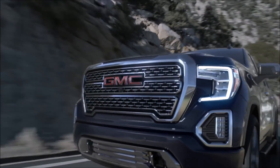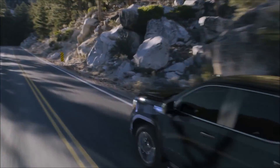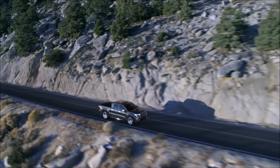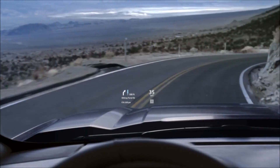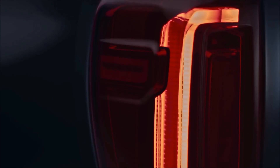Proportions sharpened, ride taller, drive smarter, road presence undeniable, grill to gate, roof to road, unlike any truck you know.